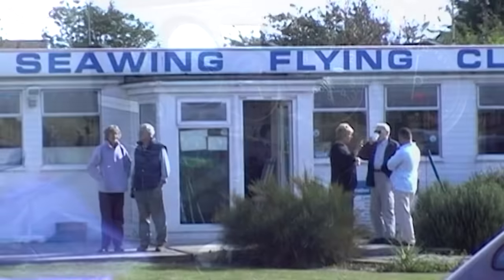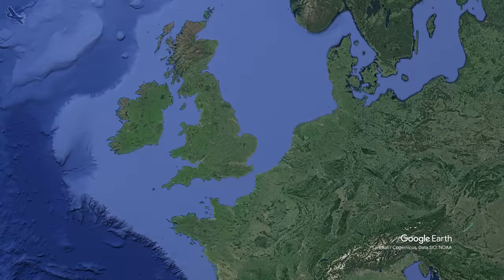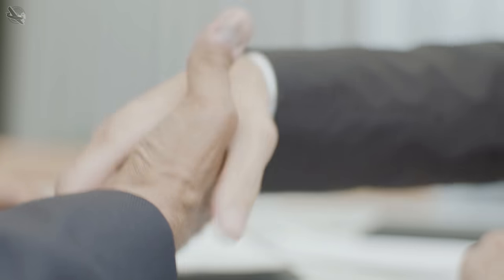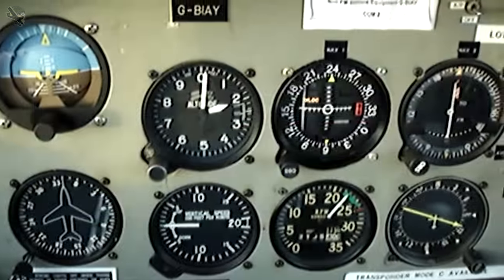I learned to fly at Southend, a regional airport 30 miles to the east of London just on the coast of the Thames where it meets the North Sea. In 2003 a friend and I bought our first aircraft together, a Grumman AA-5 Traveller.